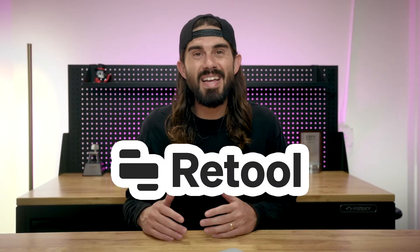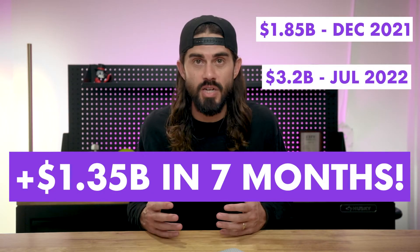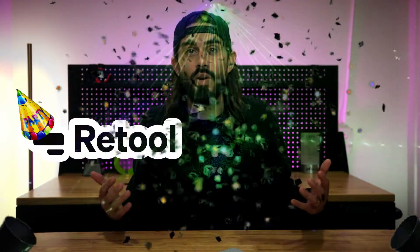Retool just raised at a $3.2 billion valuation. This is after just raising at a $1.85 billion valuation in December. The startup community says the sky is falling, but Retool is out here partying like it's still peak 2021.